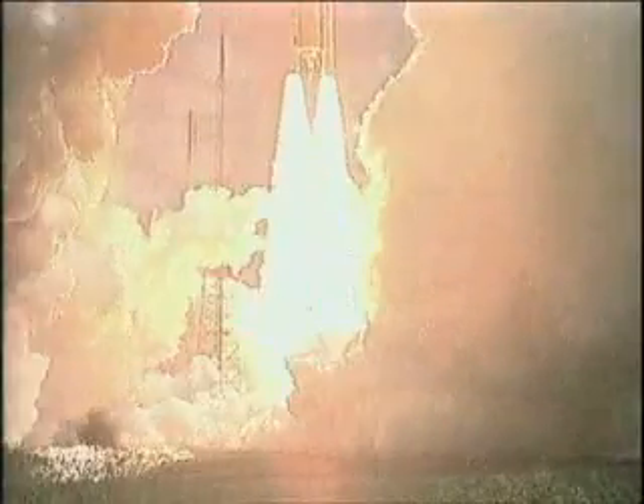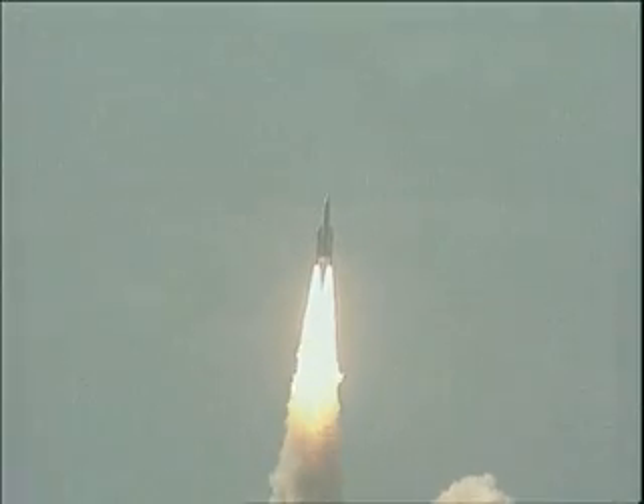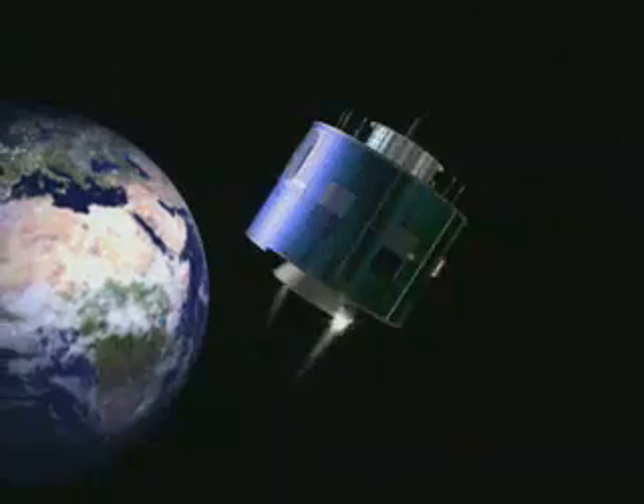Scheduled for launch in August 2002, the first MSG satellite will take the place of the previous first generation Meteosat satellite in orbit.